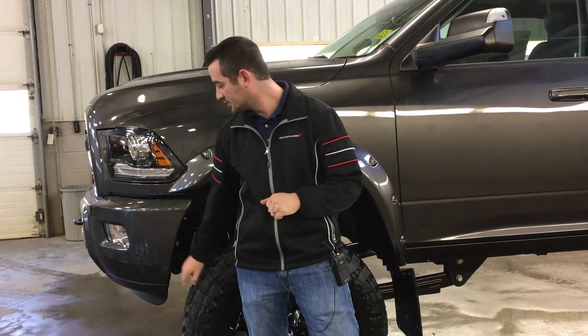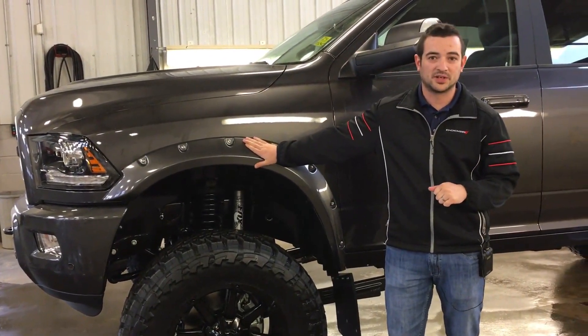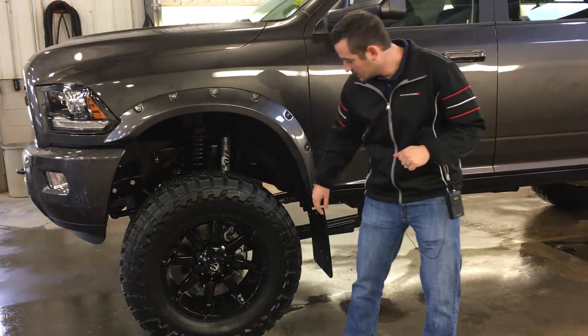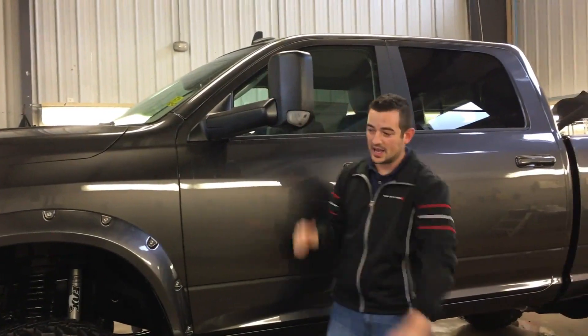Moving around to the side of the vehicle here, you do get the sensors on the front and rear bumpers. We have the color matched pocket flares on there, with a 37-inch Toyo Open Country MT around a 20-inch fuel rim. On the side here, we do have the flip-up tow mirrors, and beyond that, we'll show you what's different inside.